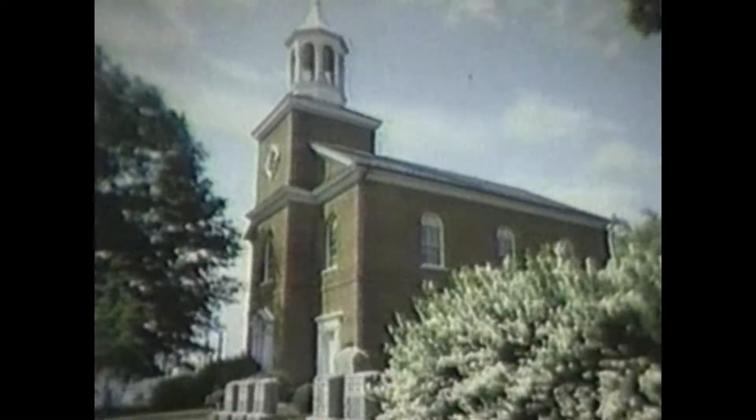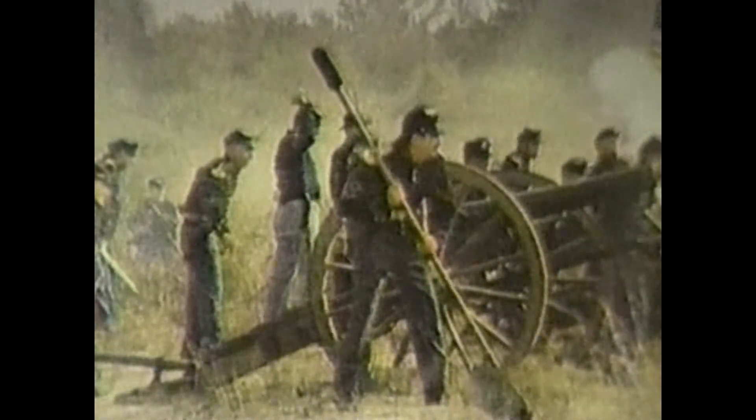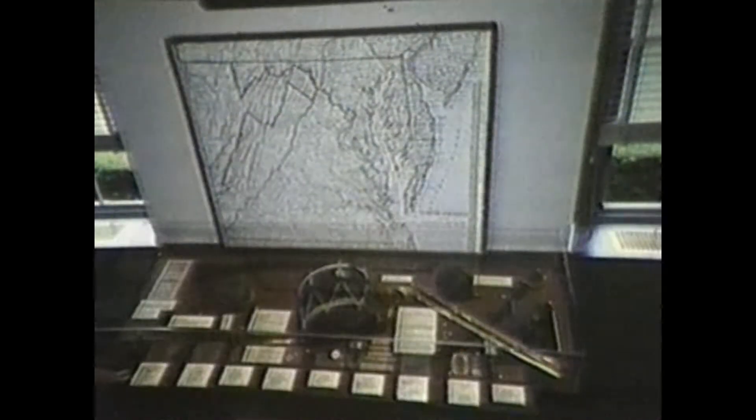The Delaware State Museum offers exhibits through which visitors can explore many phases of Delaware life. The latest exhibit, Rally Around the Flags: The Soldier of the Civil War, features hundreds of original Civil War relics, most never before on public view, and artfully arranged in 13 informative vignettes.